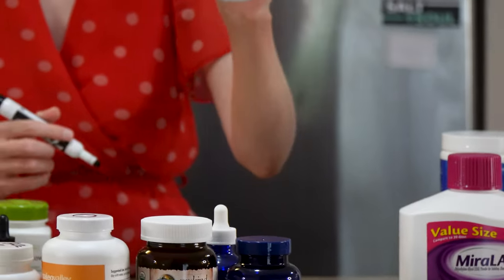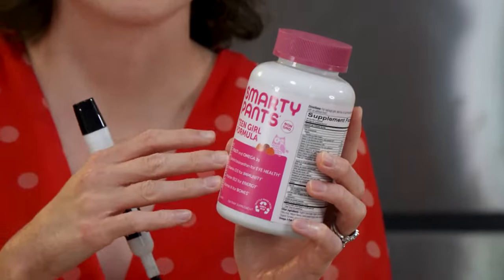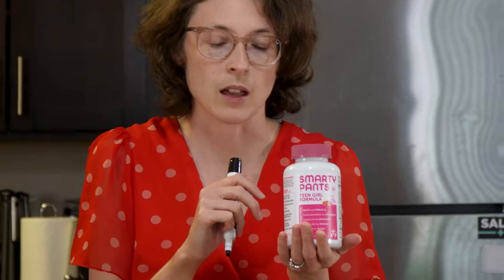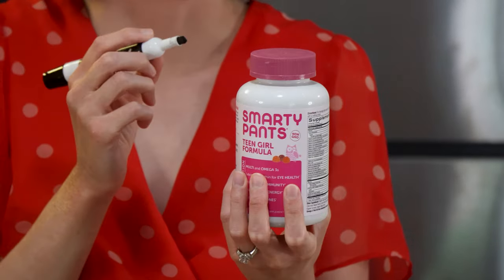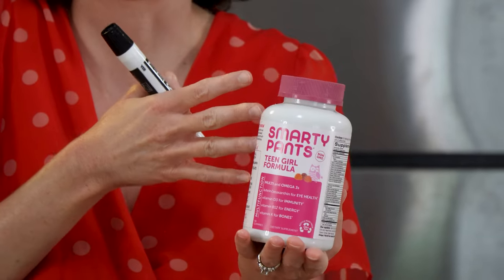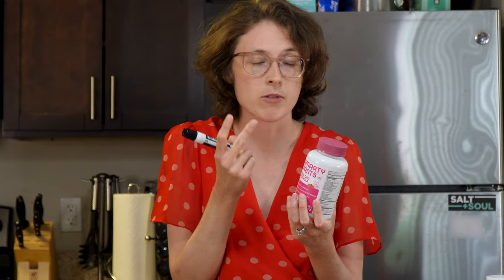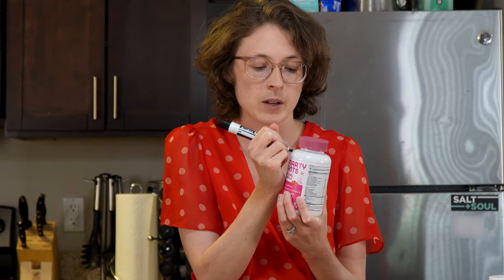The multivitamin I actually take every single day is Vitafusion — specifically the teen girl formula. Their women's formulas are pretty similar, but the teen girl formula only requires four gummies versus six for the women's formula, and the teen gummies are sugar-coated, which makes me happy. They're also a solid multivitamin that includes omega-3. Efficacy: eight. Experience: ten — I like how they taste and I've never thrown them up. Total: 18.